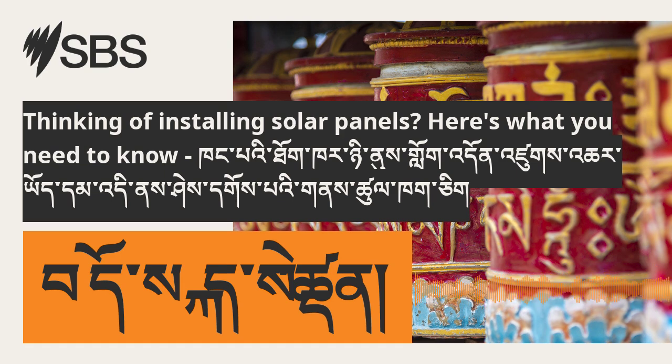Solar energy is experiencing growing demand in Australia and has been identified as a more cost-effective option compared to conventional electricity. Dr. Archie Chapman, an associate professor at the University of Queensland's School of Electrical Engineering and Computer Science, specializes in this area. He says it's cheaper and reduces pressure on the grid, too.